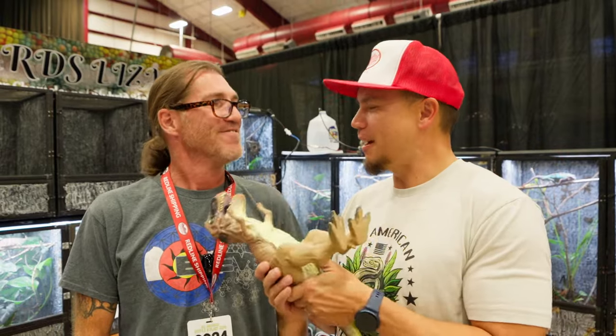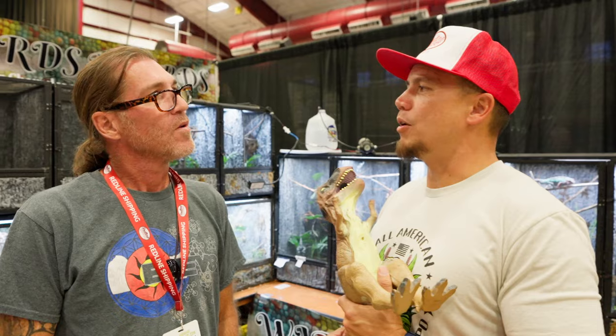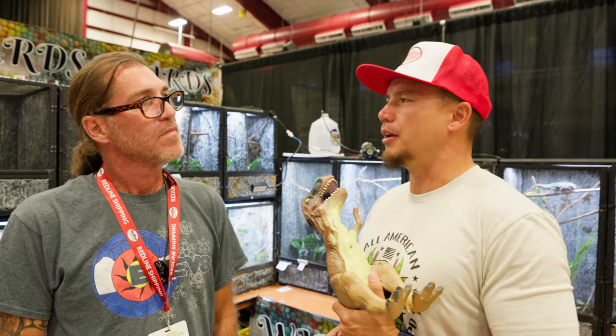Hello, Alan. How you doing? All right. Good to meet you. You too. Hey, we're going around asking people what the most interesting animal at their table is.